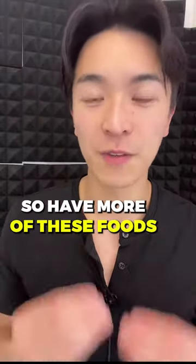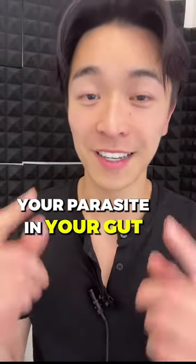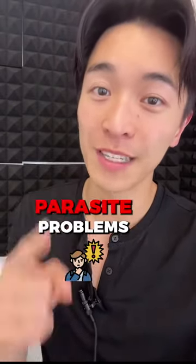Have more of these foods along with those four herbs to help with your parasites in your gut. If you like this video, make sure you follow for more and share it with a friend who is experiencing parasite problems.